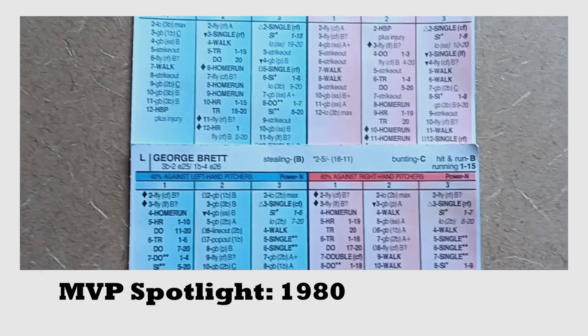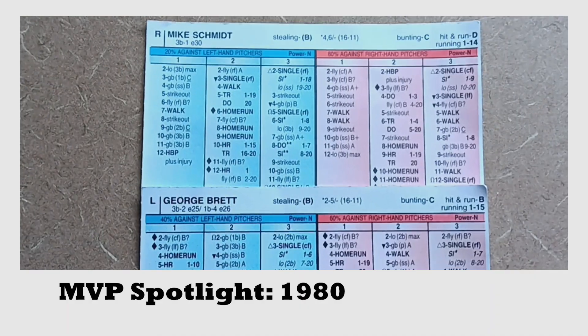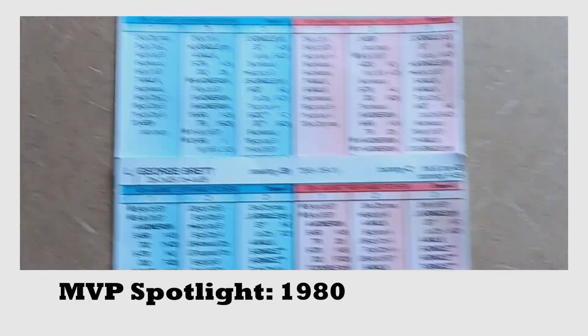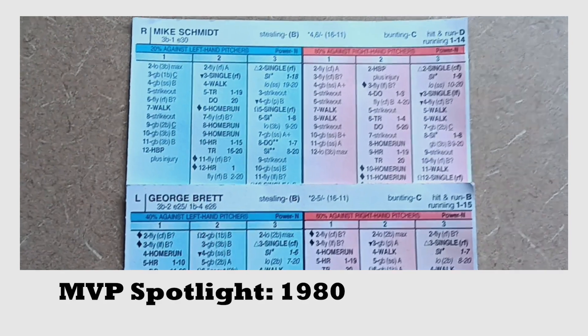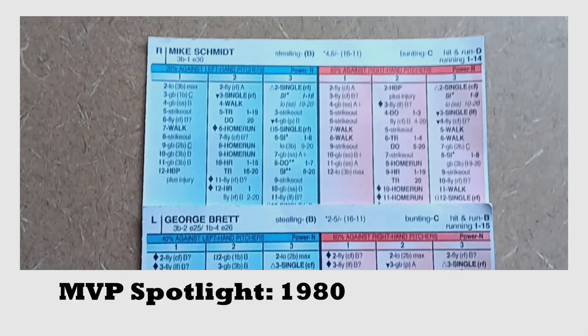This was obviously a year George Brett hit .390 as he led the Royals to the World Series, and Mike Schmidt hit 48 home runs, leading the Phillies to a world championship.